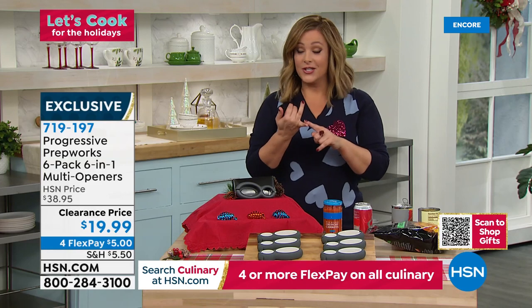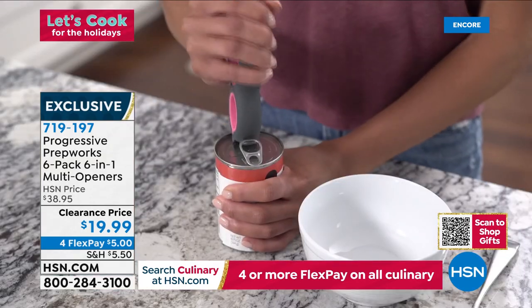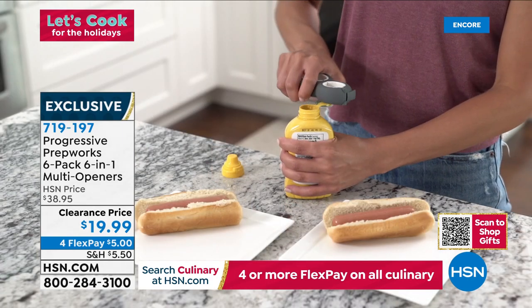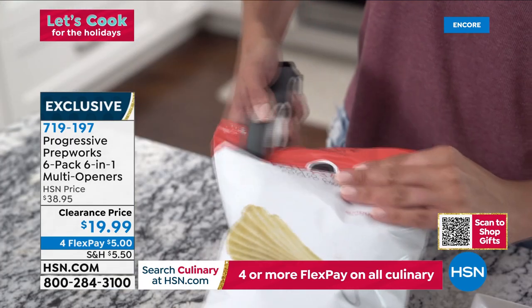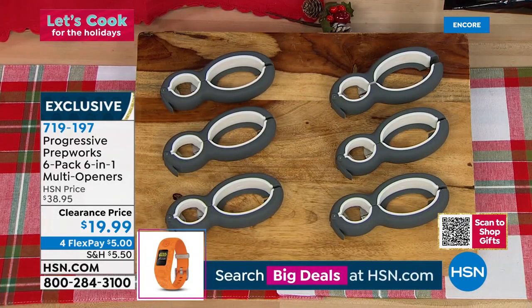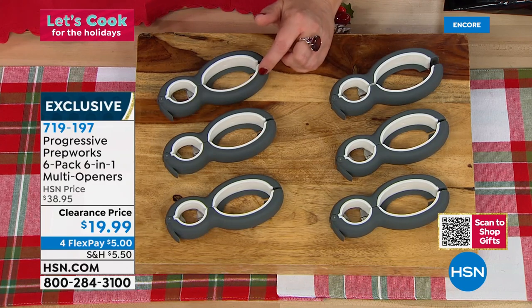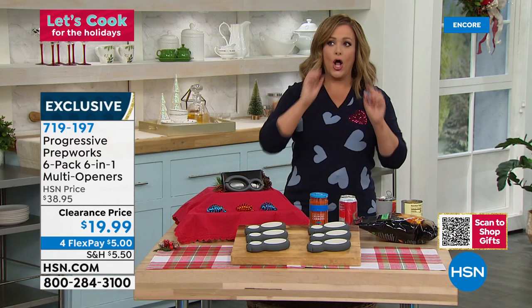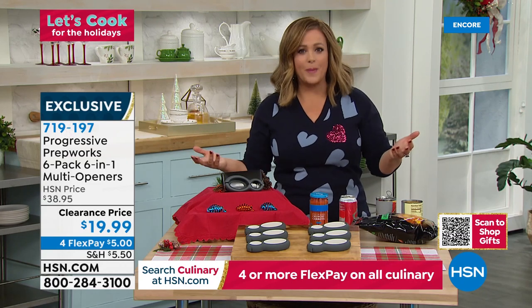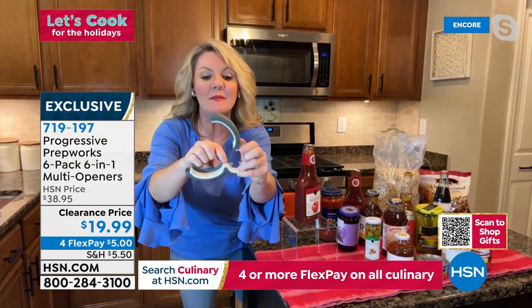If you live alone — good luck with those jars! This is such a smart gadget. It literally fits in a stocking — a perfect stocking stuffer. They're coming individually boxed and you're getting all six for $19.99 at 50% off. For secret Santa or co-worker gifts, people will absolutely appreciate these. Item 719197. Whether it's bags of cereal, bags of crackers, cans, jars, or even beer bottles and cream soda — this multi-tool does it all.